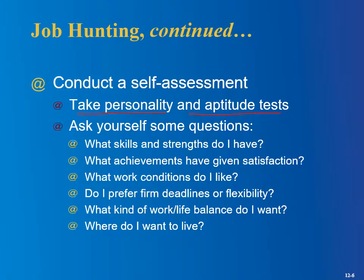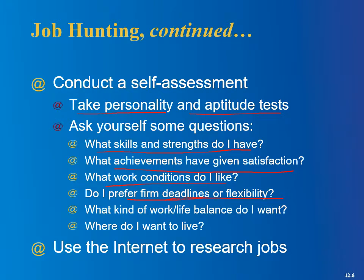You can also ask yourself some questions: What skills and strengths do I have? Thinking about myself, I'd say I have pretty strong computer skills, writing skills, teaching skills, and communication skills. What achievements have given me satisfaction — awards, offices held in student organizations, publications? What work conditions do I like? Do you want a job where you're sitting in an office all day, or would you rather be outdoors? Do you like a regular schedule or flexibility? Do I prefer firm deadlines or flexibility?